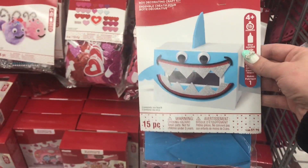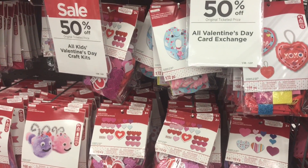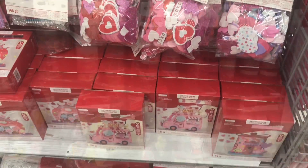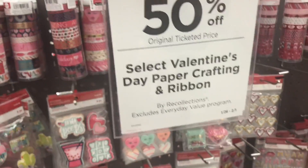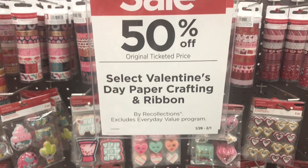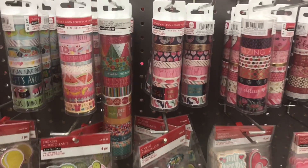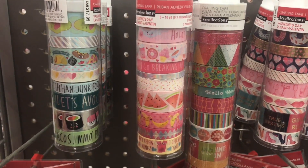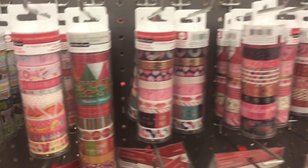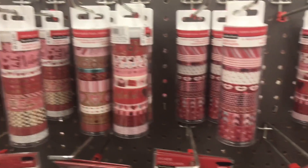Here's another theme — you could do a shark box! I'm gonna run over to show you guys the unicorn valentines. Here is some of the planner section — it says this is the select Valentine's Day paper crafting and ribbon section. They've got some washi tape; I really like the one with the watermelons and ice creams.